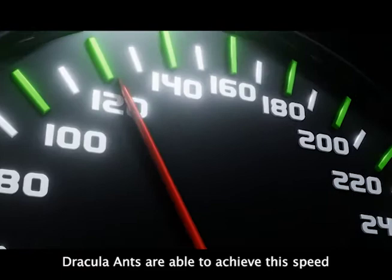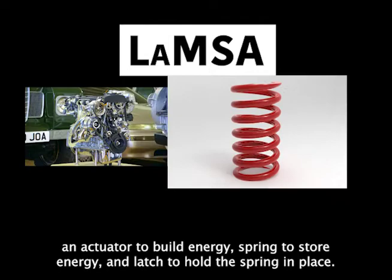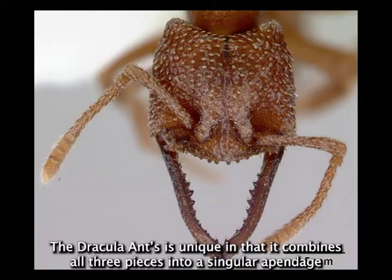Dracula ants are able to achieve this speed due to their unique latch-mediated spring actuation mechanism, or LAMSA. LAMSA mechanisms consist of an actuator to build energy, a spring to store energy, and a latch to hold the spring in place. An example is a catapult. The Dracula ant is unique in that it combines all three pieces into a singular appendage.